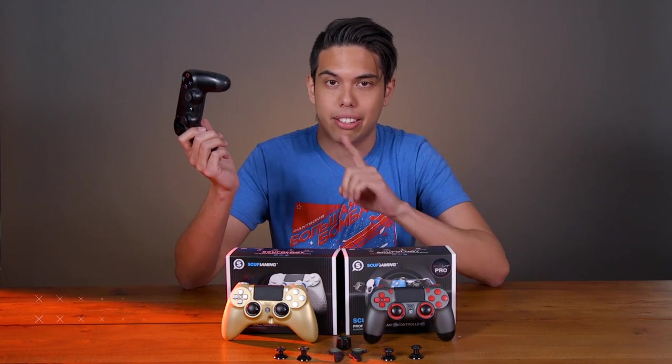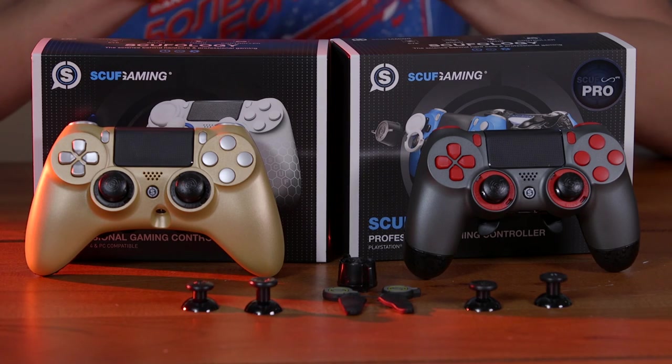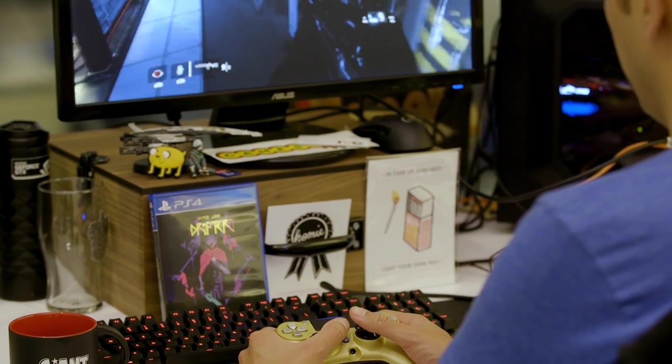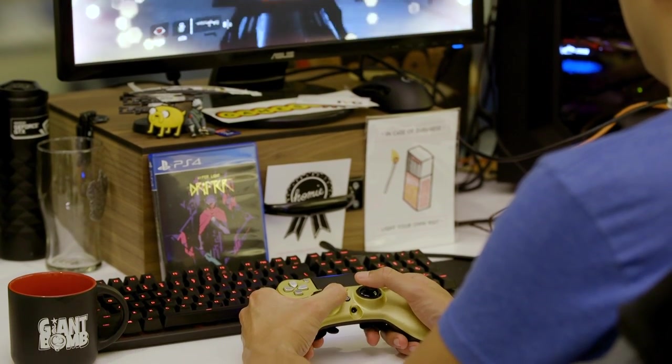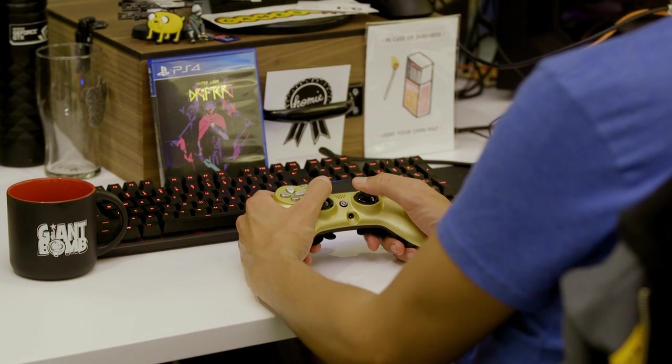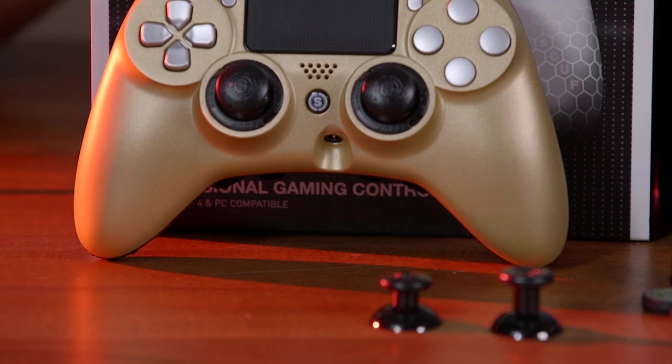Sony's DualShock 4 for the PS4 is a fine controller, but what if you want something that'll give you an edge in your games? I have two from Scuf Gaming: the Impact and the Infinity 4 PS Pro. I put both through extensive testing by playing Titanfall 2, Overwatch, Bloodborne, and Horizon Zero Dawn to find out if they're worth their hefty price tag. And they just might be if you're looking for an advantage in competitive or challenging games.